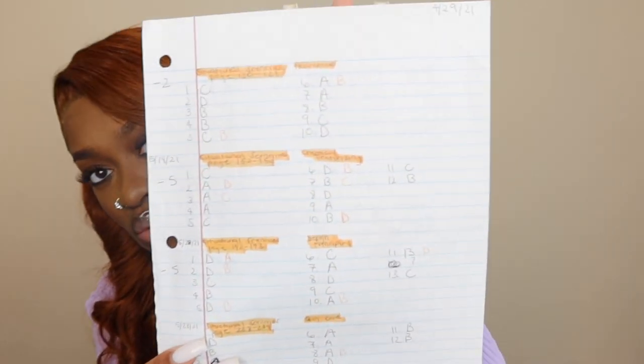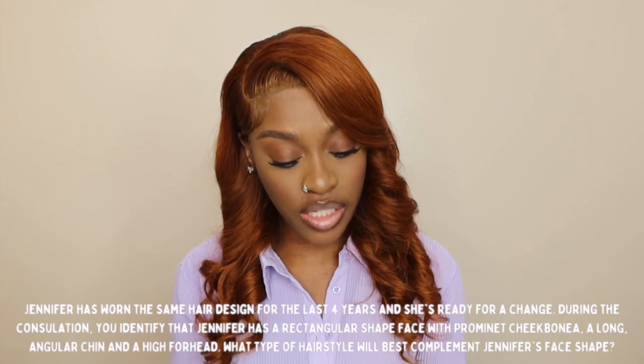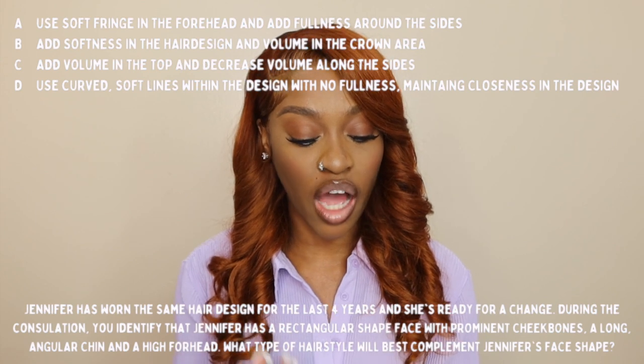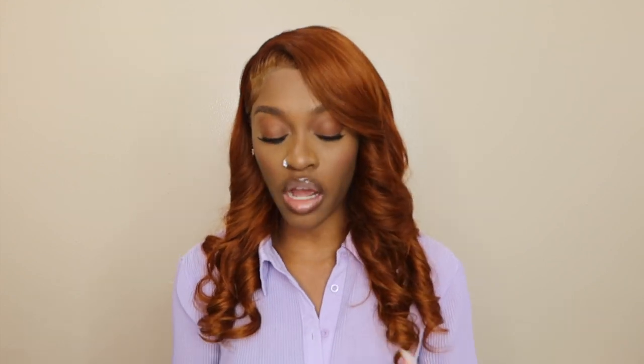Then I would test myself with the state board review inside the book. There are also mini quizzes I would take on paper — situational scenarios. For example, in design principles: 'Jennifer has worn the same hair design for four years and is ready for a change. During consultation you identified she has a rectangular face with prominent cheekbones, a long angular chin, and a high forehead. What hairstyle would best complement her face shape — A, B, C, or D?'